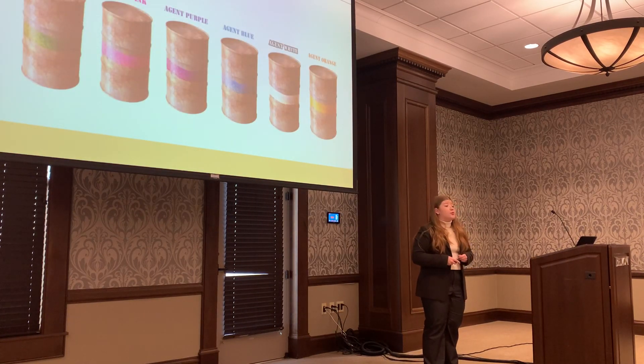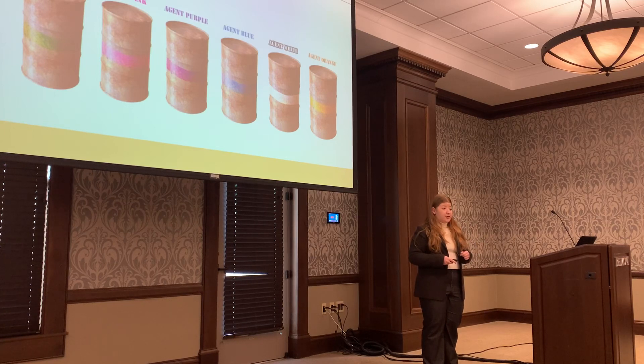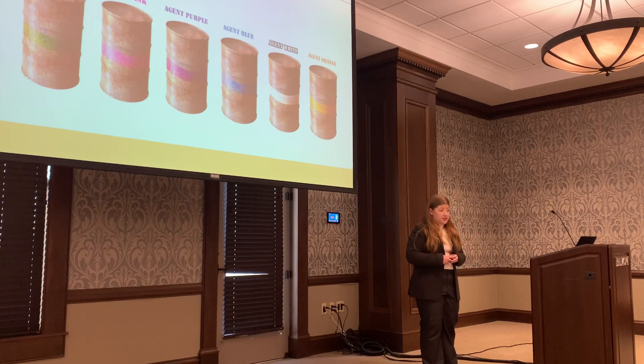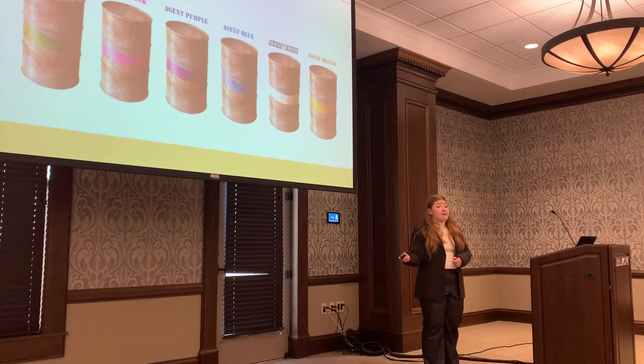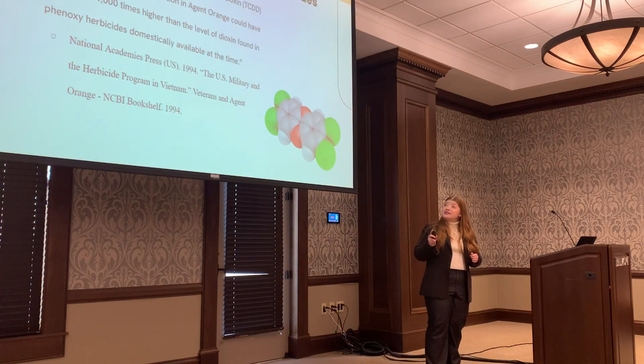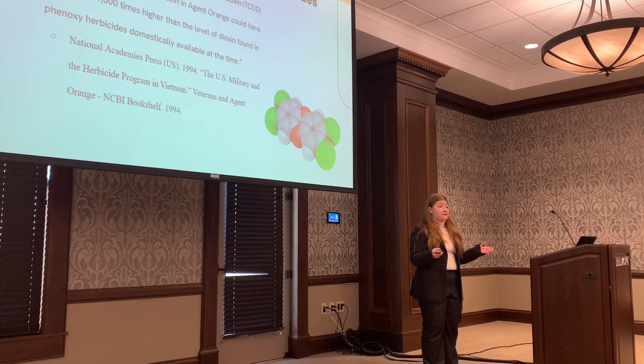Agent Orange was only one of many different herbicides used. They had a group called the Rainbow Herbicide, which each corresponded to a different color. There were agents green, pink, purple, blue, white, and orange, with orange being used the most. Each had a different chemical makeup and a different purpose. However, despite their differences, all of these herbicides, except for Agent Blue, contained a chemical known as tetrachlorodibenzo P-Dioxin, or TCDD for short.